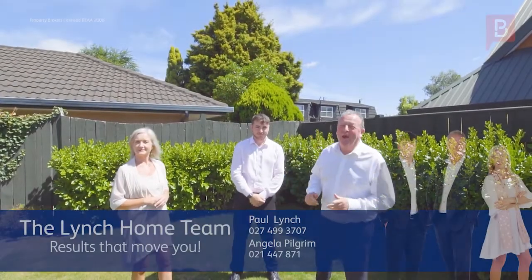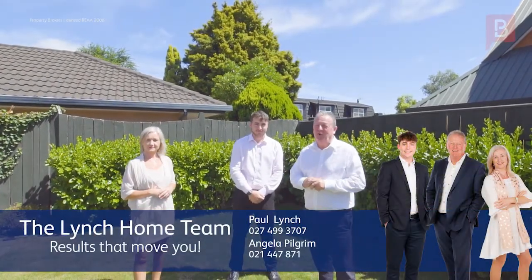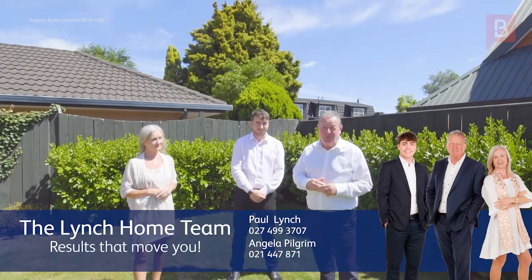So there you have it — 417A Ruahine Street. Make it yours. Give us a call, Lynch Home Team. We're looking forward to your call. Thank you.